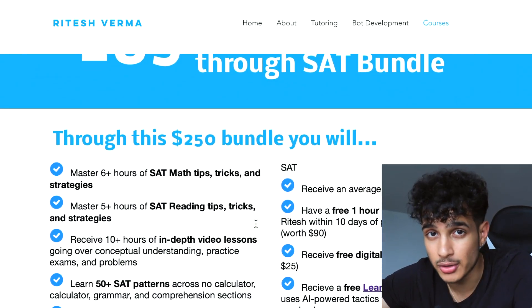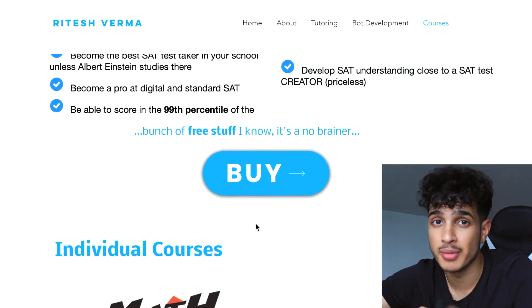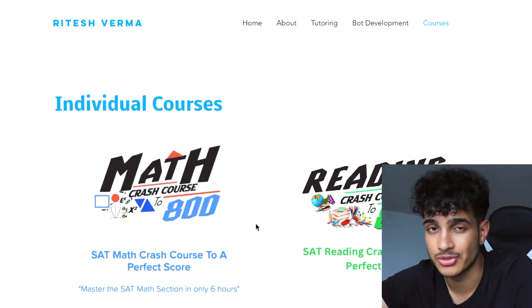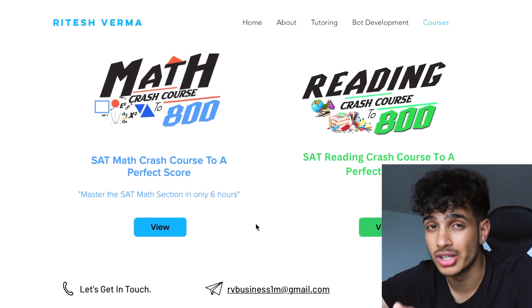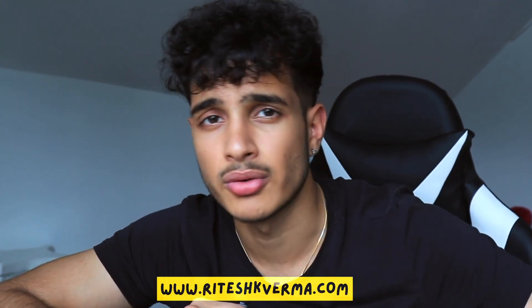If you want to improve your SAT score further and you've made it to this part of the video, I highly recommend checking out my bundle — it includes both my SAT reading and SAT math courses together at a major discount. If you're not interested, there are also plenty of free videos on YouTube that can help. If you enjoyed this video, please leave a like.